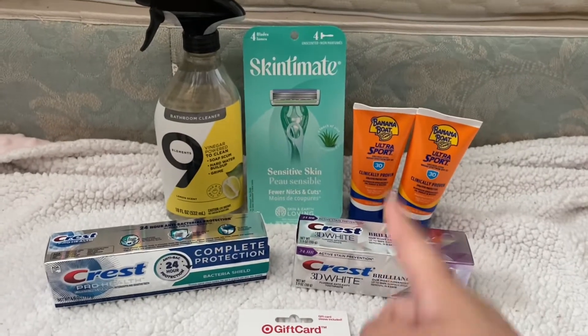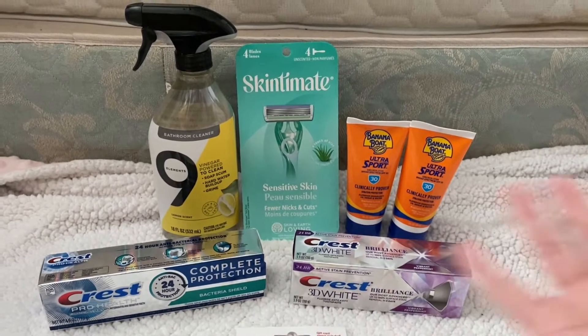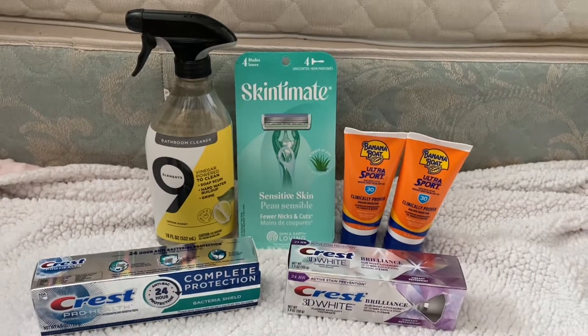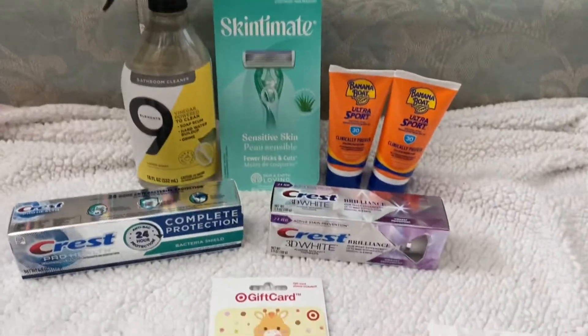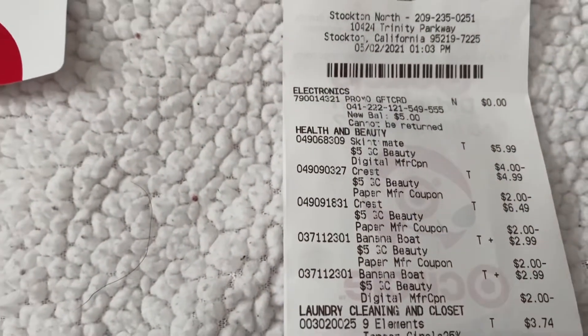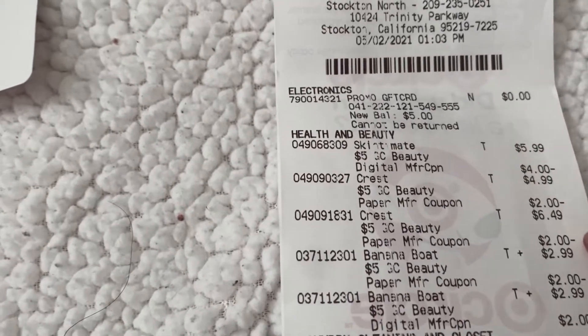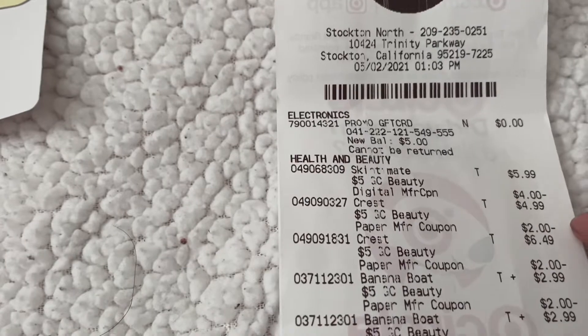For the Skintimate, I thought I didn't have the $4 digital because when I scanned it in store it didn't pop up, so I was going to use the paper coupon — but it did show up at checkout, which was cool. Right here at the top: $5.99 and then the $4 digital. For the Banana Boat, the $2 digital and the $2 paper coupon both came off. For the Crest, the $2 paper coupon came off, and for the other Crest, another $2 — it doesn't say digital but it should have been the digital.